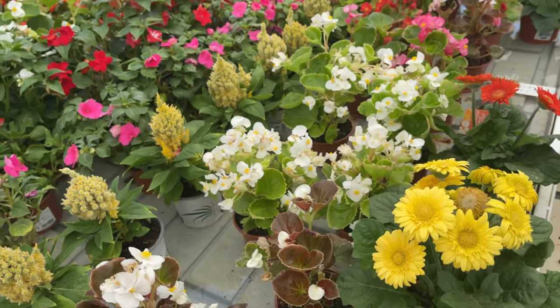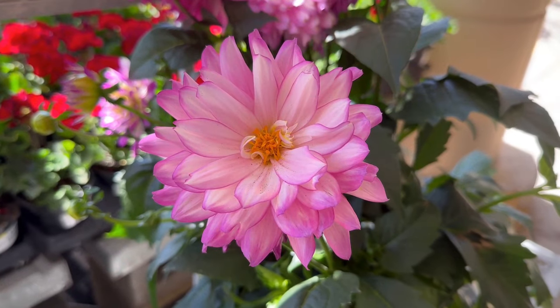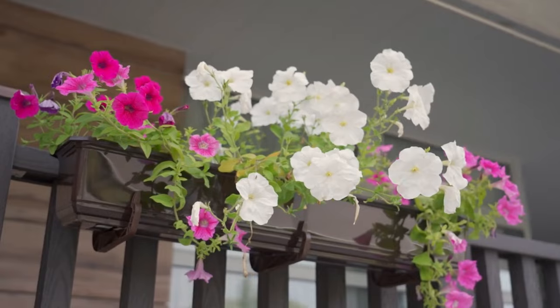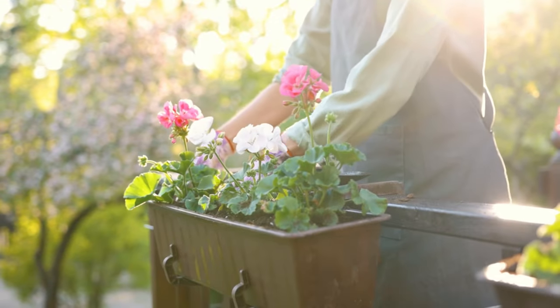And there you have it! A variety of beautiful flowers that can brighten up your low-light spaces. Whether it's a shady corner of your garden or a dimly lit room, these plants prove that every space can have its own touch of nature's beauty. Until next time, keep exploring the wonders of gardening!